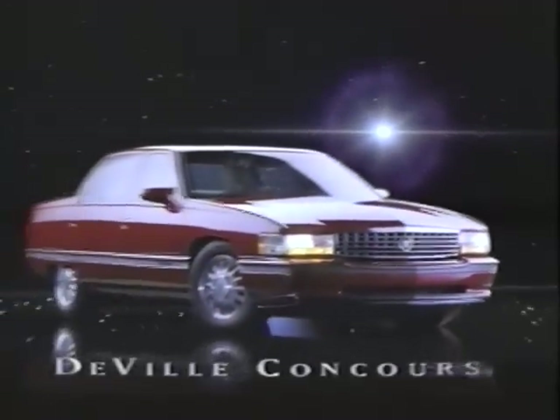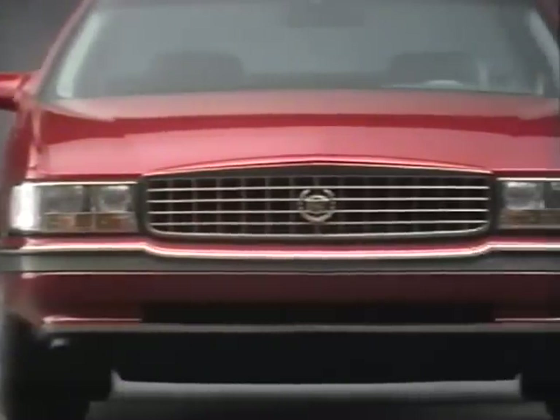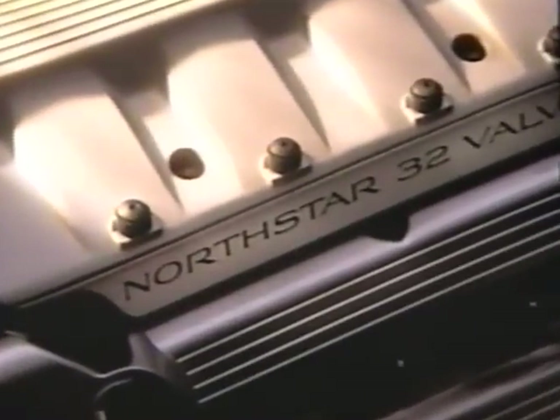For centuries, the North Star has guided man's travels. Now it is guiding an entirely new class of automotive travel: the 1994 DeVille Concours. A performance sedan for the person who loves to drive, DeVille Concours has a personality all its own and a combination of qualities you have never experienced before. Aggressive, sleek, aerodynamic — DeVille Concours is distinguished from DeVille by a grill-mounted wreath and crest, 16-inch wheels, and high-performance blackwall tires. At the heart of DeVille Concours is Cadillac's award-winning North Star system, offering world-class performance, handling, drivability, and refinement.